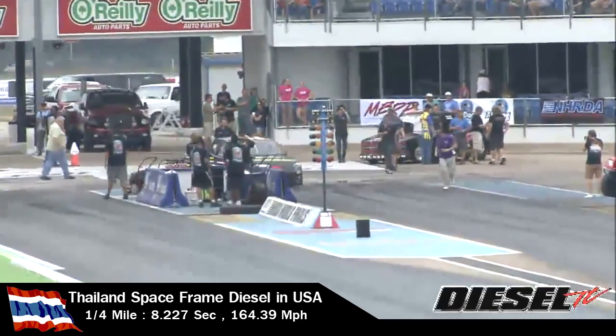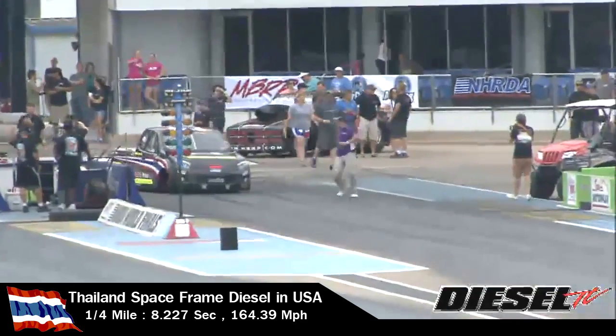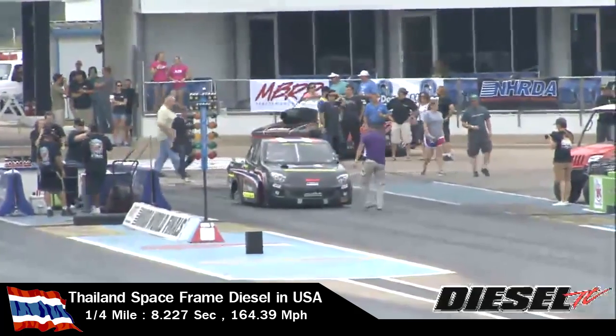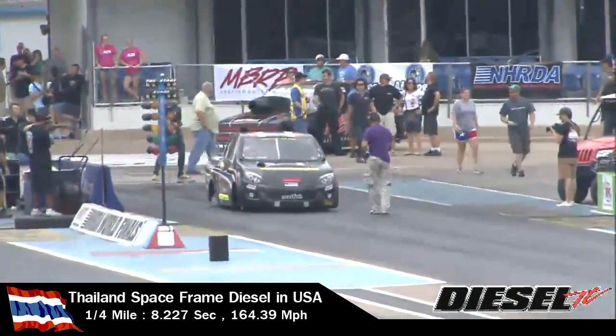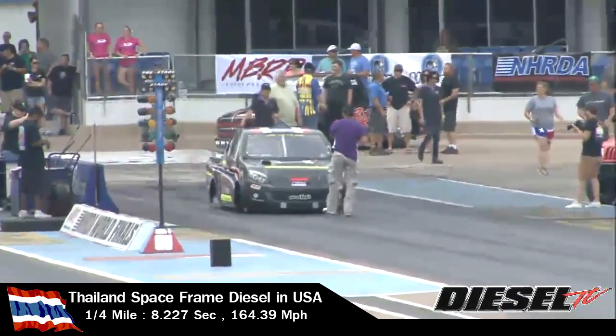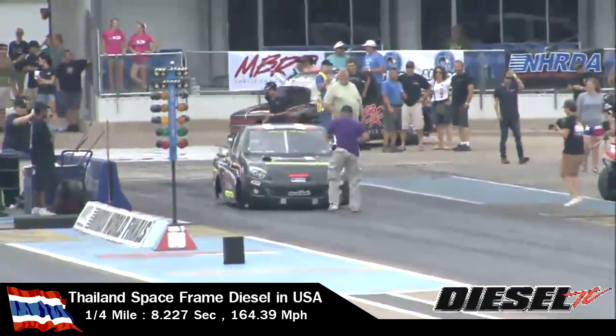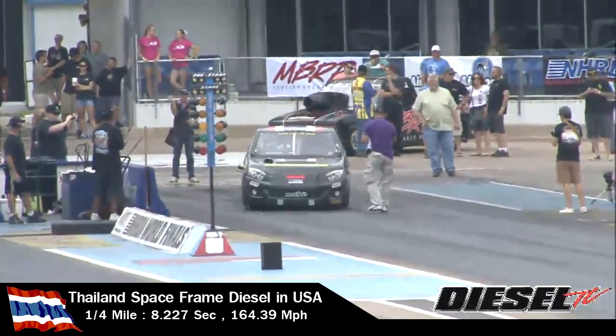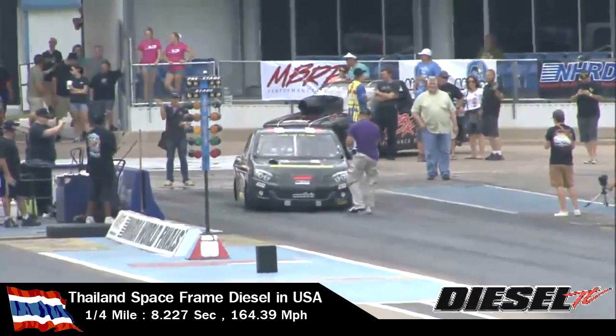Well, there are almost 12,000 viewers on Motor Mania TV at this moment. You might ask why so many? Well, the majority are probably visiting by way of the internet from Thailand to watch this guy and the Isuzu-bodied pickup truck with a four-cylinder in it.